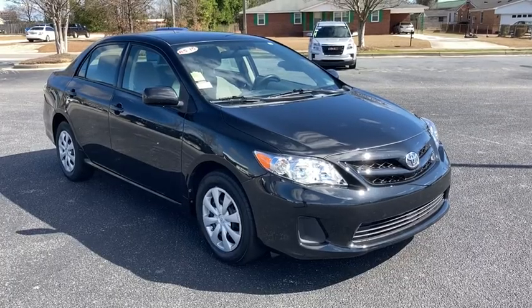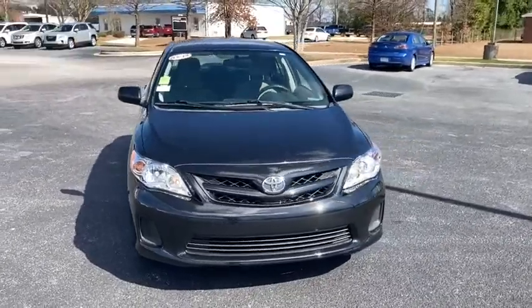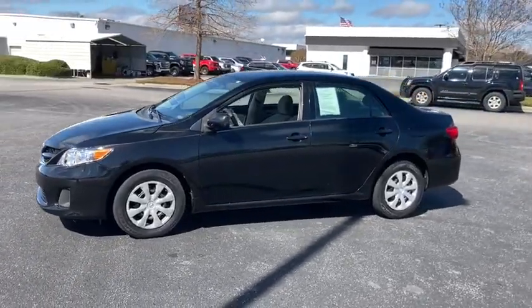Looking for the right vehicle? Check out the 2011 Toyota Corolla. The Corolla is still a great option for those who want dependability, comfort, and value. This vehicle has less than 140,000 miles.